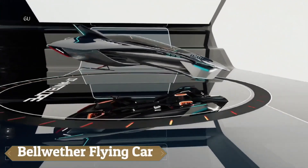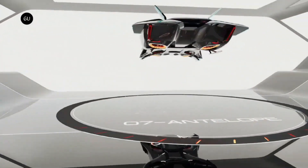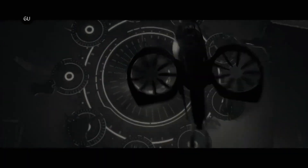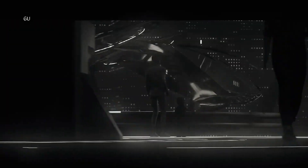The Bellwether flying car, known as the Velier, represents a groundbreaking electric vertical takeoff and landing (EVTOL) aircraft designed for urban environments. Its wingless lifting body and concealed propulsion mechanism make it both eco-friendly and well-suited for city skies.